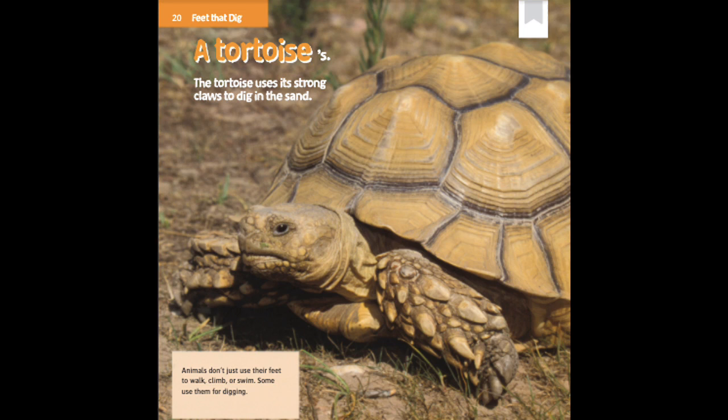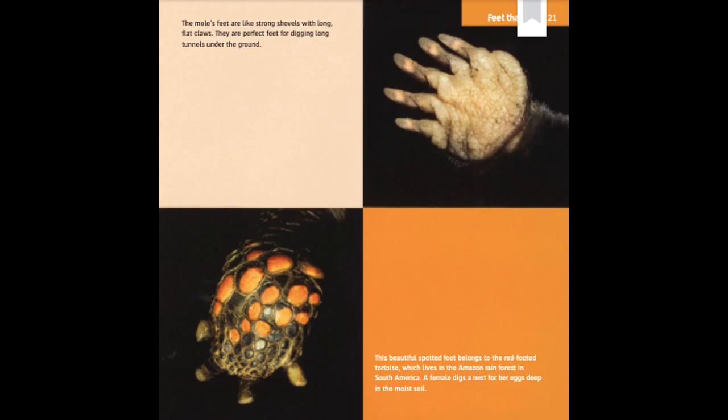A tortoise's — the tortoise uses its strong claws to dig in the sand. Animals don't just use their feet to walk, climb, or swim. Some use them for digging.